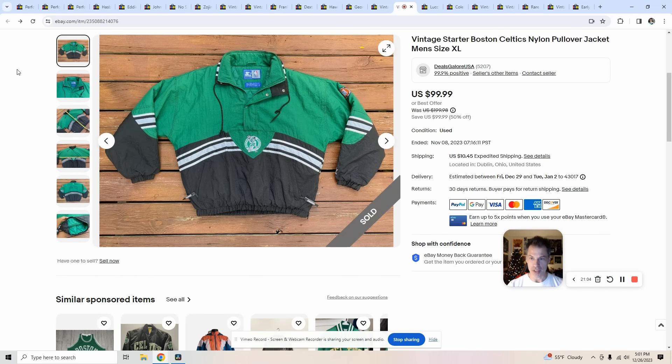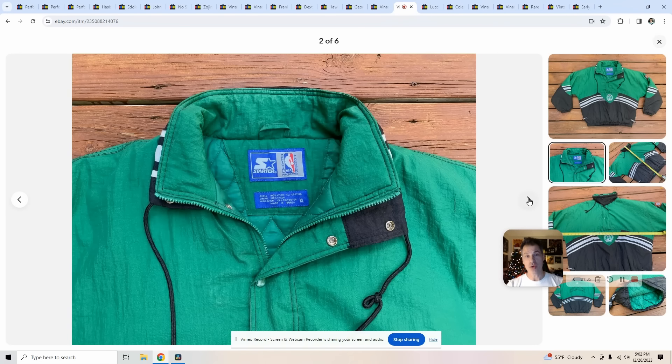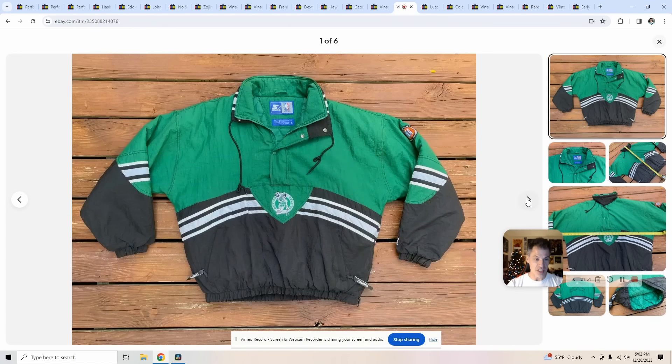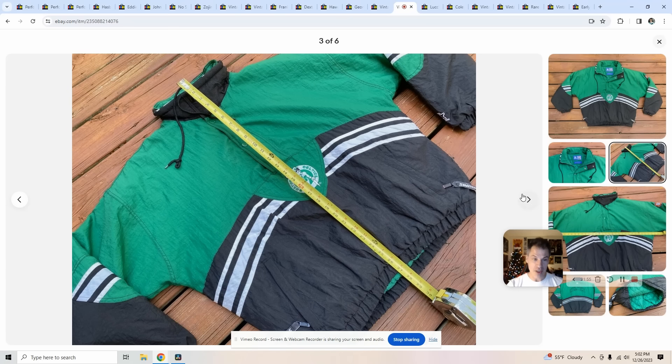I had to move quick on this one too — a vintage Boston Celtics nylon pullover from Starter. It was really clean; a lot of these get discolored at the neck, but this one wasn't. There were no exact comparables so I aimed high with an XL, which customarily sells quickly. It has a quilted interior and it sold at full price for $100. It only cost me $9, and it took four months to sell — just in time for basketball season. Great sale.